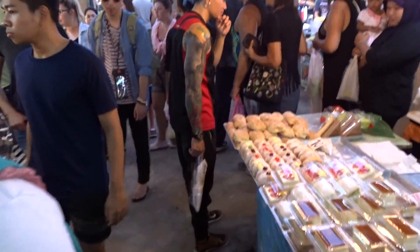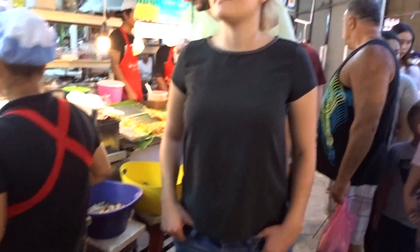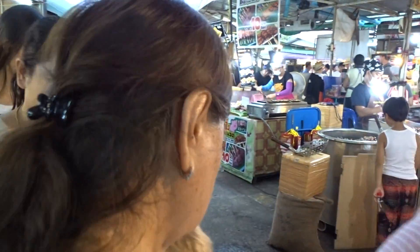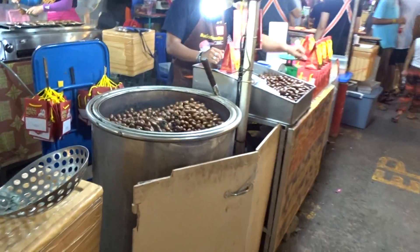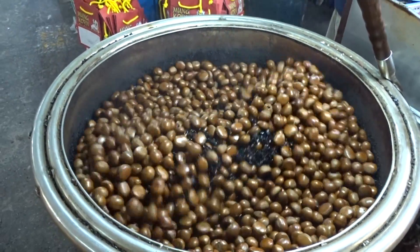What you've got to be careful of as well when you're walking through these gaps between all these people is that you don't knock anything over. Because if you do, you've got to pay for the whole lot. Just before we go, I've just noticed some chestnuts being turned over. Look at that — quite remarkable. They're all going to be warm and lovely.